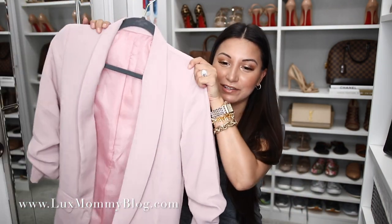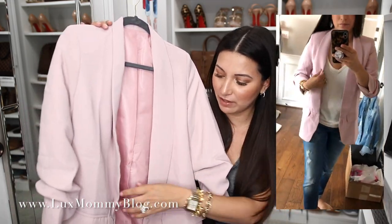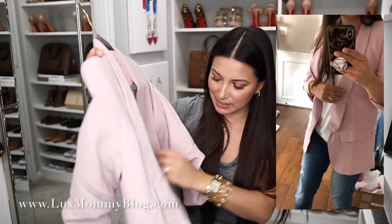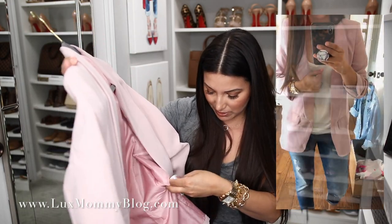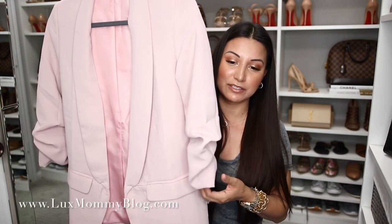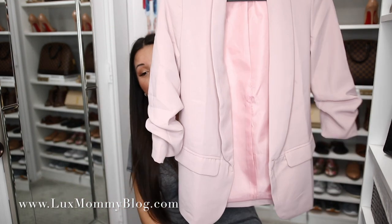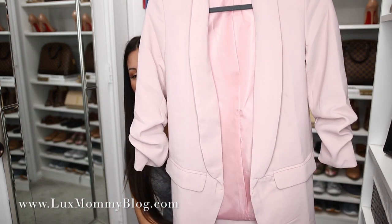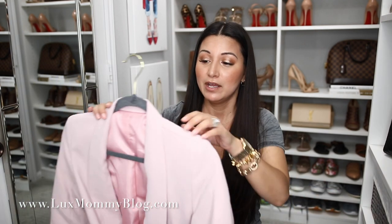I also ordered this pink blazer. I'm just into softer, more feminine colors lately and I fell in love with this one. I got it in a size small. I love the color and the sleeve detail — it has a little bit of ruching already on it which makes it look more stylish. There are no buttons so you just wear it open, which is how I wear blazers anyway. It's really affordable and cute — great for the office but also really nice just for lunch or brunch or dinner with friends.